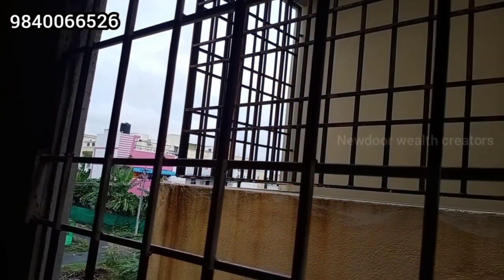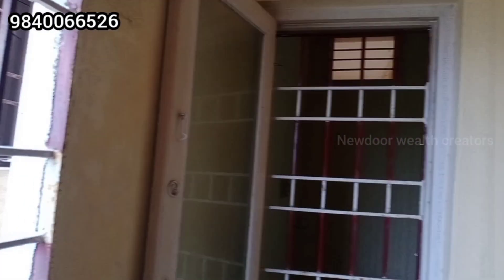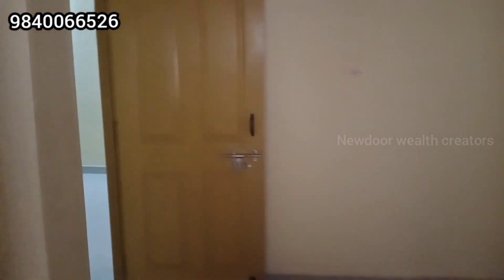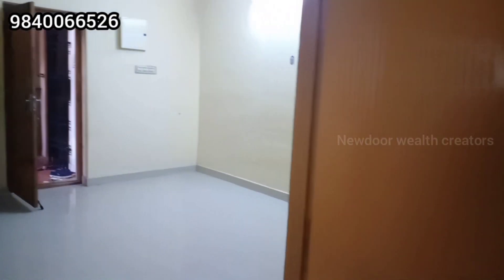This flat is not fully whitewashed, and you currently have an EB connection. If you are interested in this flat, please call us for further details. If you are watching our channel for the first time, please subscribe to our channel.